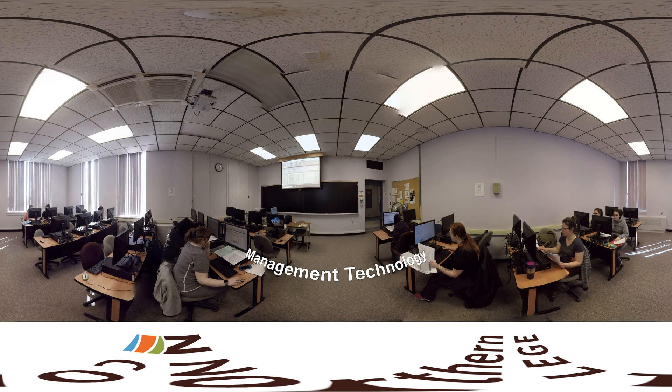The Vet Tech program also covers a range of academic subjects, including management technology, which prepares us to use the tools and software used in actual veterinary clinics.